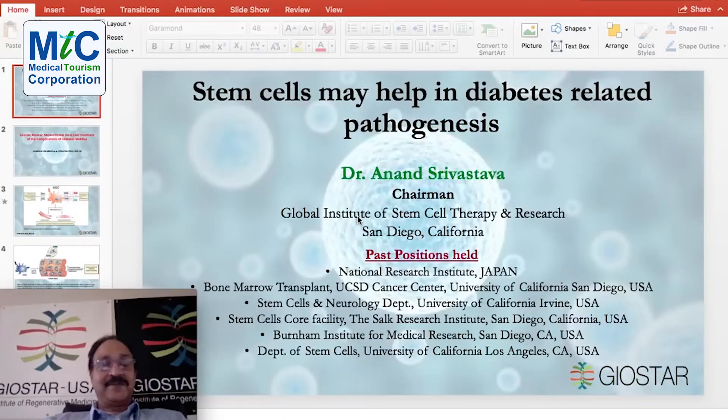Hi, I am Dr. Anand Srivastava, GeoStar USA, welcoming you all to the 92nd program of Stem Cell Science and Related Development. Today I am going to talk about how stem cells may help in diabetes-related pathogenesis.